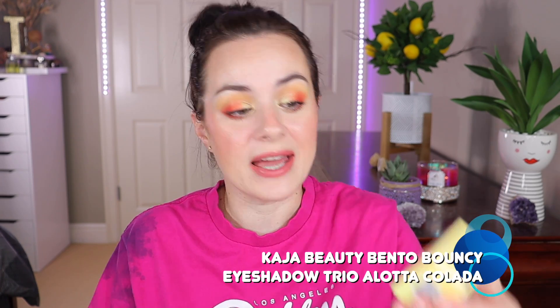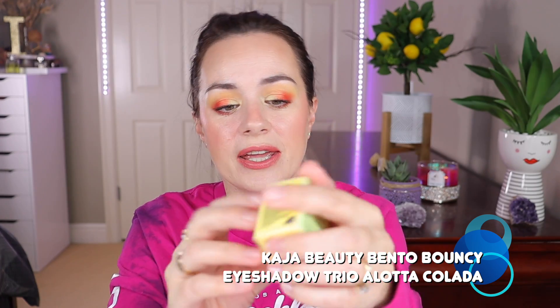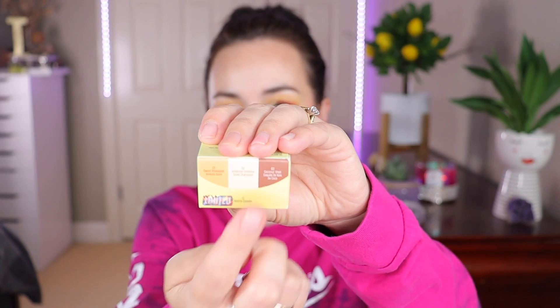The first thing I picked up — I don't know if you guys remember, but I did a video on the Kaja Bento Trios and I bought the more neutral warm shades. Now I went ahead and bought another Kaja Bento Trio, and this one is in the shade Alotta Colada. You can see the shades right here on the box.